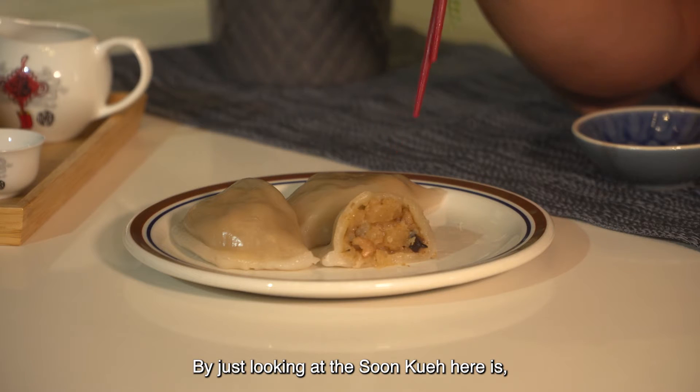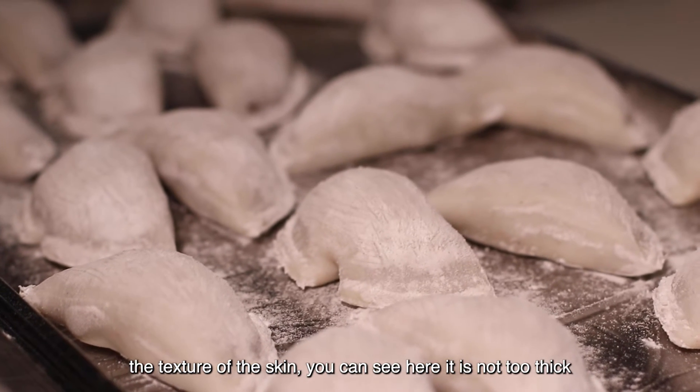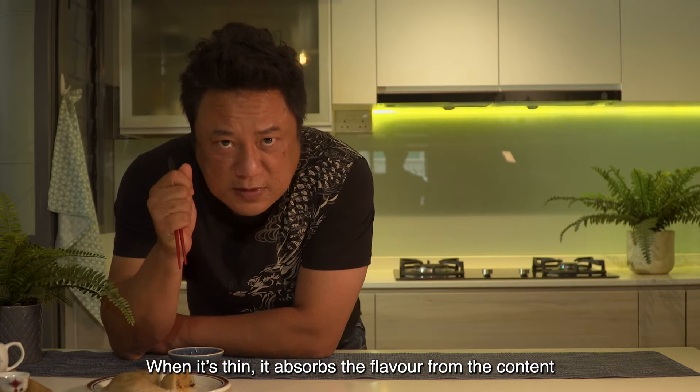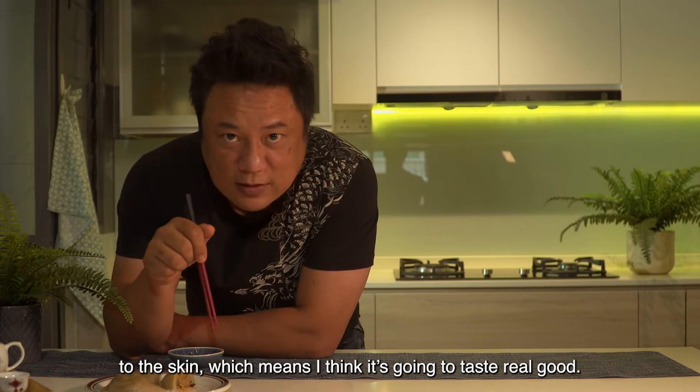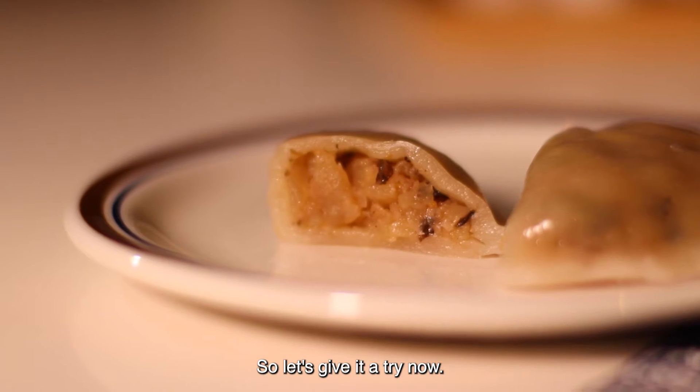One thing you notice just by looking at the sum kueh here is the texture of the skin. You can see it's actually not too thick — it's quite thin. When it's thin, it kind of absorbs the flavour from the content into the skin, which means it's going to taste really good. So let's give it a try.